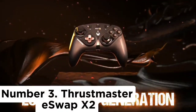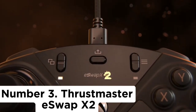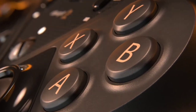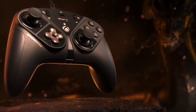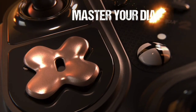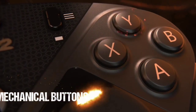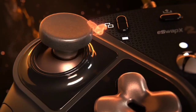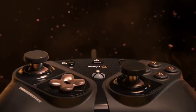Number 3: Thrustmaster S-WAP X2. Like some other entries on this list, the Thrustmaster S-WAP X2 features a versatile modular design that allows you to mix and match parts as you wish. It can be configured to either an asymmetrical or symmetrical layout with ease by simply removing the modules from their magnetic sockets. With a very classy black and gold design, the controller is packed with high-end components including an extremely satisfying set of tactile buttons and a responsive D-pad.